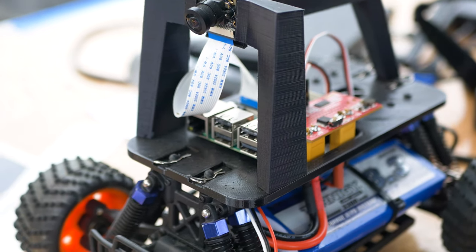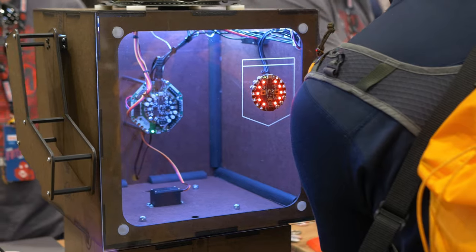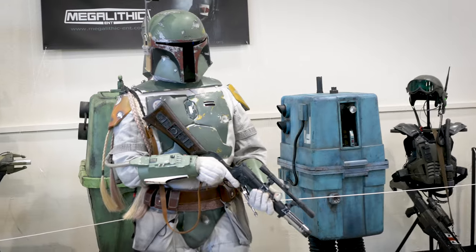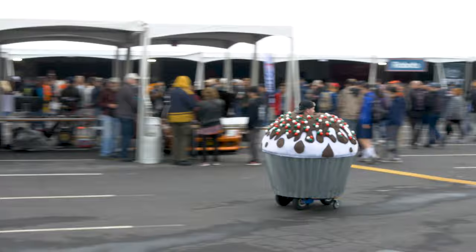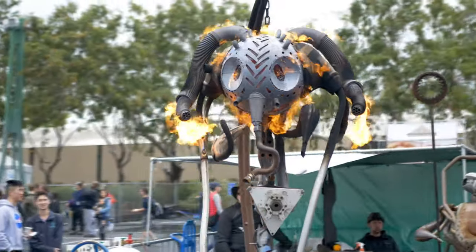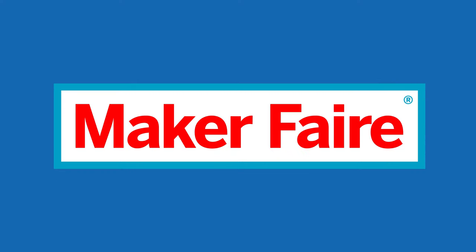I tried to learn neural networks by just watching online things and everything. I can learn that way, but this is way more fun. We're here with Ed, and he has a neural network based robotic car that he's going to tell us about.